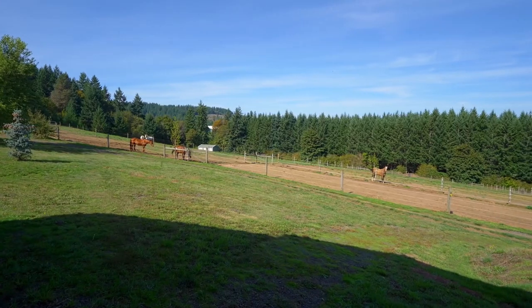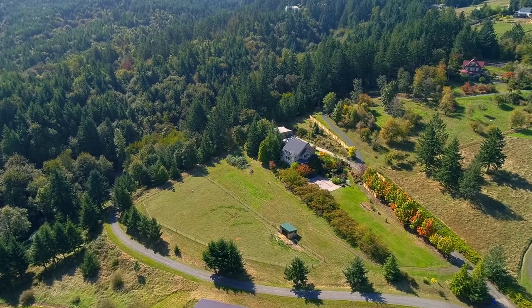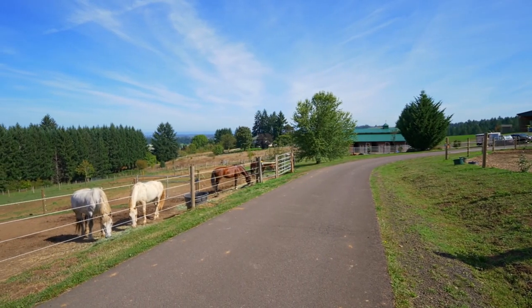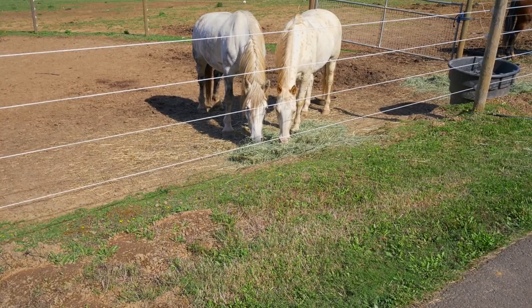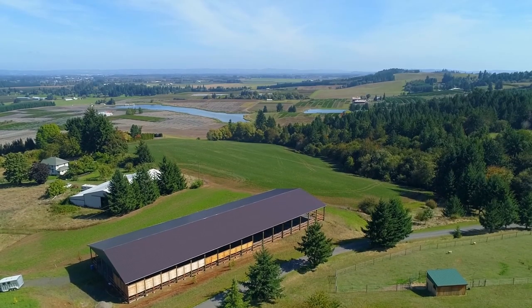A thoughtful pasture design features abundant fencing and cross-fencing for all your horses and rotation management. A supplemental storage garage is ideal for hay or shavings. Noteworthy infrastructure includes an additional well for all barn and arena utilities, underground frost-free water lines for ease of use, and a new hot wire fencing system for secure turnout.